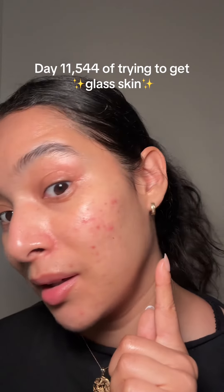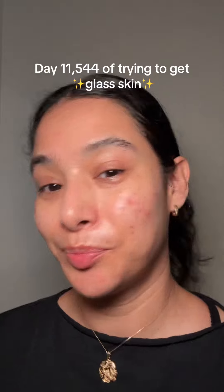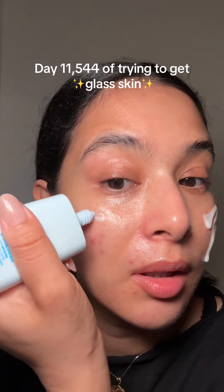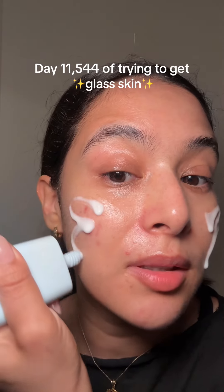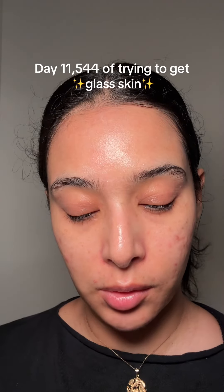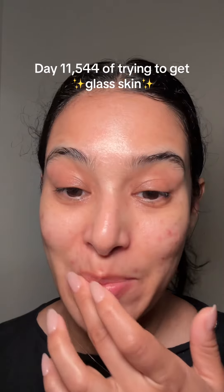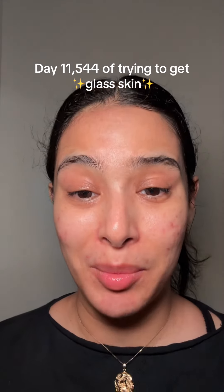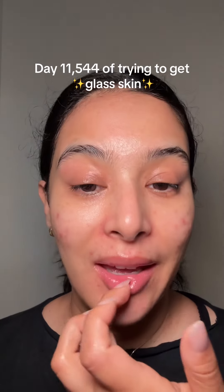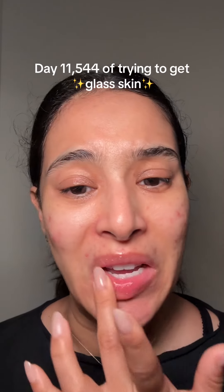It just gives you that extra boost of hydration — look at my skin after that spray. You cannot forget sunscreen because it's the AM. I go in with the Tocobo Hyaluronic Acid Bio Watery Sun Cream; it melts on your skin and it's so light, and it doesn't leave any white cast. For my lips I use the Tocobo Glaze Lip Mask — I like this one more than the Laneige; my lips stay moisturized for longer.